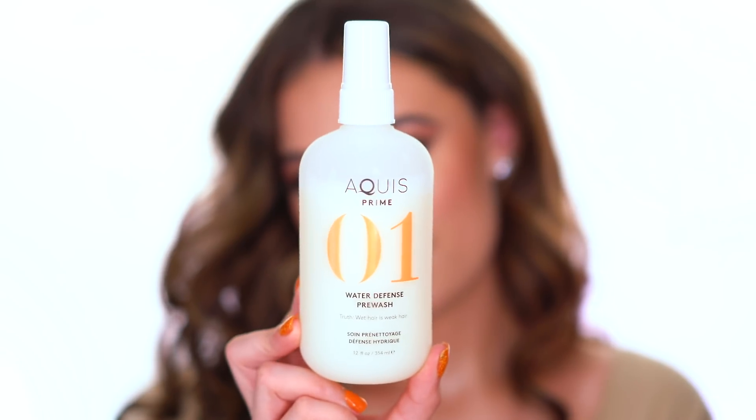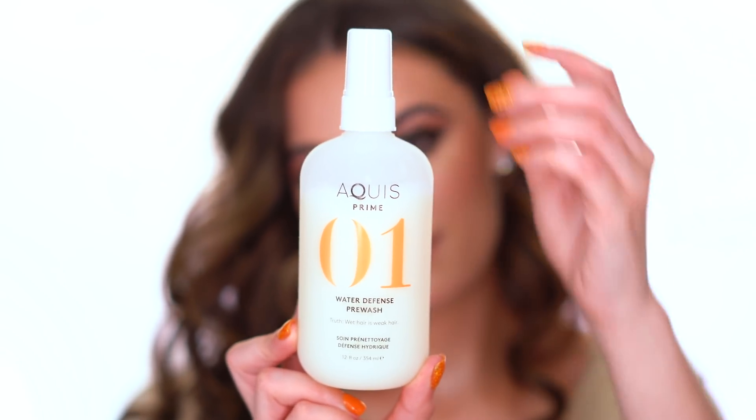I was actually reached out to by a hair care brand called Aquis and they asked me if I wanted to try their Water Defense Pre-Wash, and this product actually prevents water damage to your hair. I was really hesitant at first because I had no idea what water damage was — waterlogging your hair, high porosity fatigue — all those things are the same thing, just so you know.